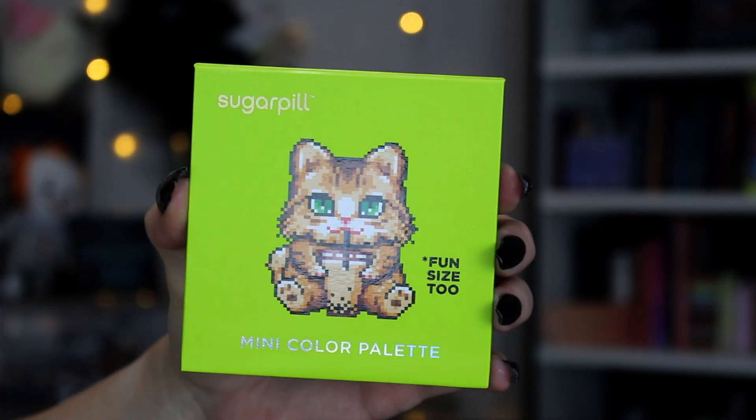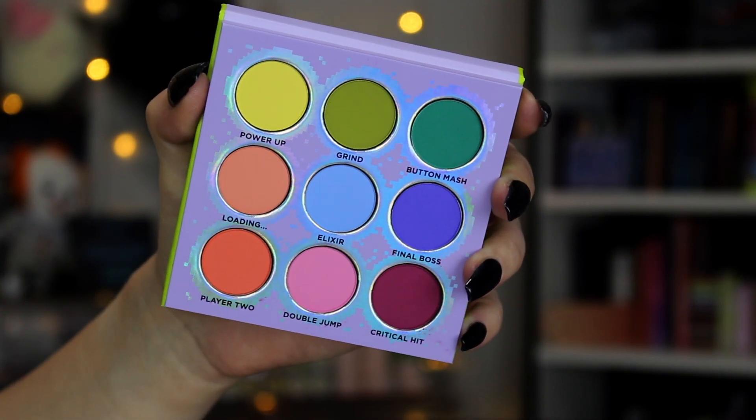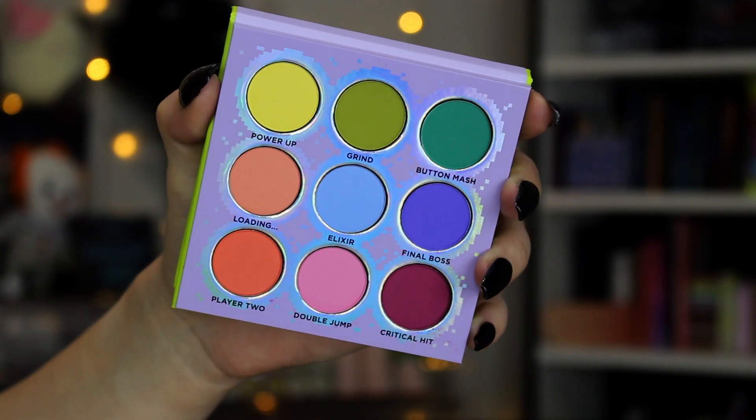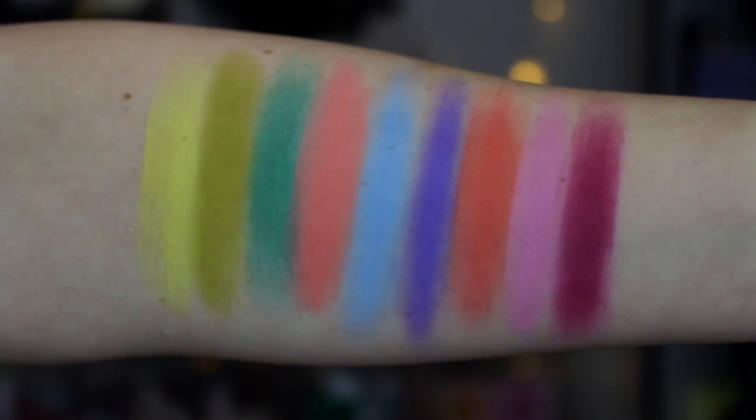Speaking of tiny and compact, ranked number seven is going to be my Sugarpill Fun Size 2 palette. This is one of those palettes where you're going to ask why this got ranked so high if it isn't the color story I'm vibing with this time of year — and it's because it just brings me so much joy. The first Sugarpill Fun Size is one of my favorites and this is such a good sequel. I did a first impressions, a two looks video, and an Instagram video. I love the tones in here — it's kind of grungy jewel tone but there's also some weird off-tone pastels. It's not those true basic colors; it's kind of shifted. All mattes, very easy to blend. I've had such a good time with this.